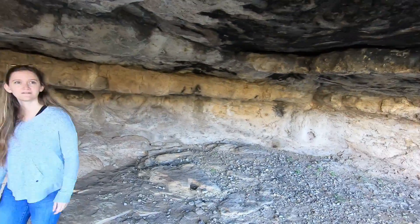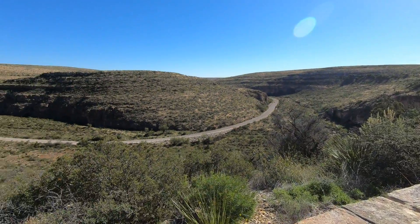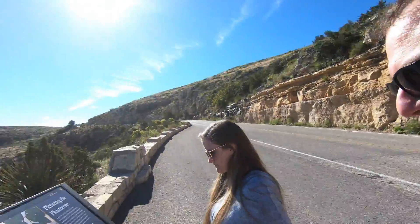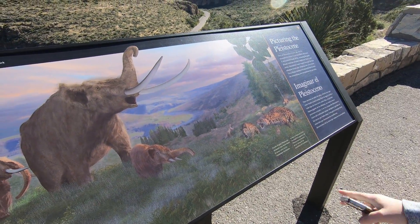I can stand up in it, so there you go. Now you know that there's more to see than just the cavern in Carlsbad Caverns — there's a heck of a view too. I promise we will get to the cave; I know that's the good part, but enjoy the views along the way.